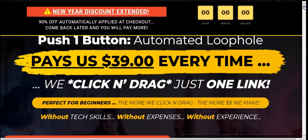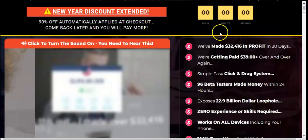It says just one click, perfect for beginners, the more you click and drag the more you make — without tech skills, without expenses, and without experience. I want to give you an honest understanding: nothing in the digital world just happens with one click. There has to be more than one click to make $39. They also have a sales video to give you an overview of the main concept behind Profit Stream.